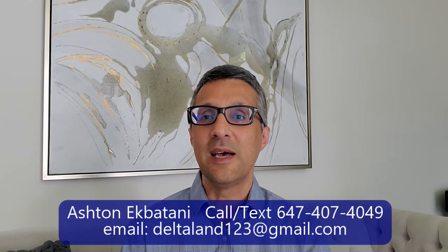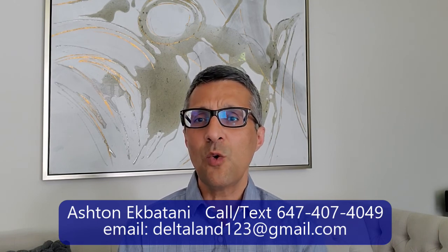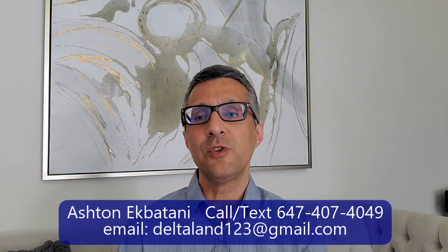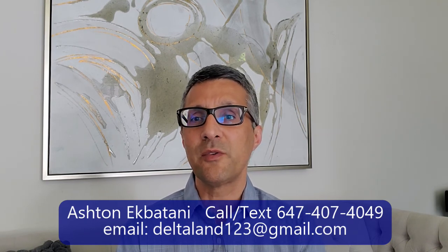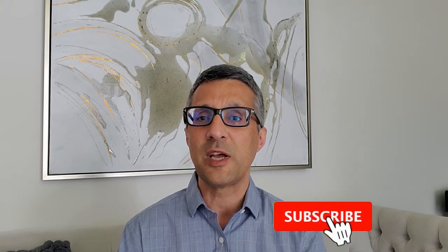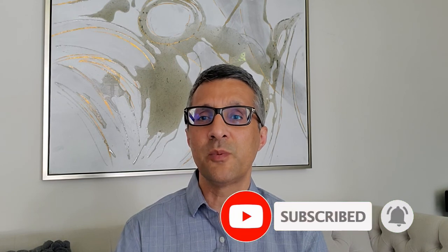I hope this helps. Give me a call if you have any questions at 647-407-4049 — you can also text me or send me an email. I've put a lot of links for you in the description part of this video. Don't forget to subscribe to this channel because every week or every few weeks I put new information about the town of Oakfield so you can use it. All the best and hope to see you soon.